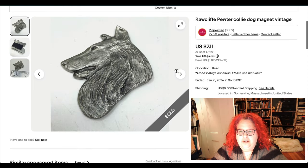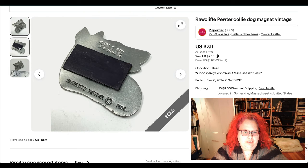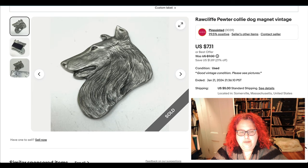This is just a little magnet I got off someone's fridge at an estate sale. It's the brand Rockliffe Pewter — it's vintage, it's a collie, and that's probably what sold it. I had it on sale.